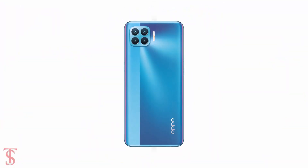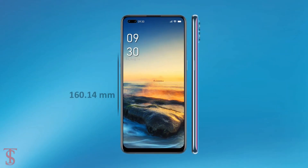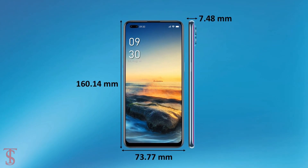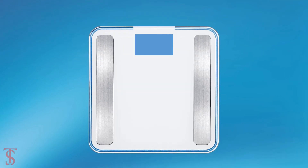The physical dimensions of the smartphone measure 160.14 x 73.77 x 7.48 mm and it weighs around 164 grams.